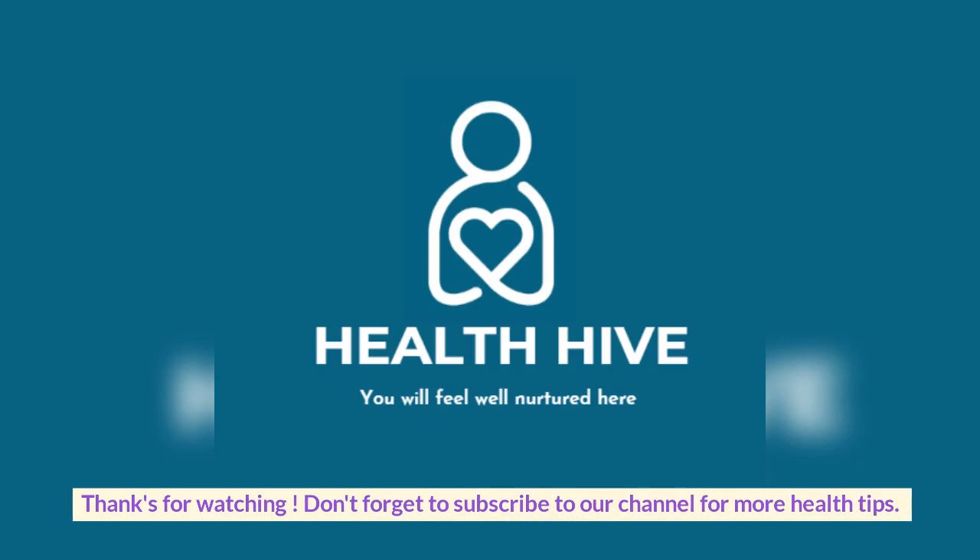Thanks for watching. Don't forget to subscribe to our channel for more health tips.